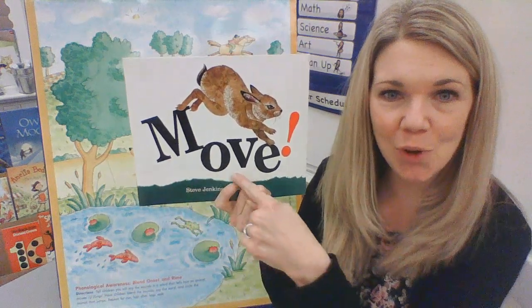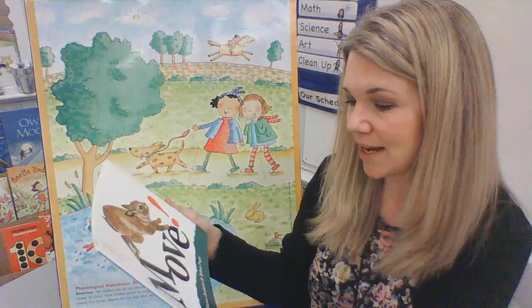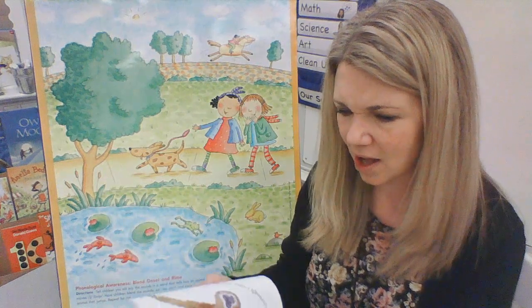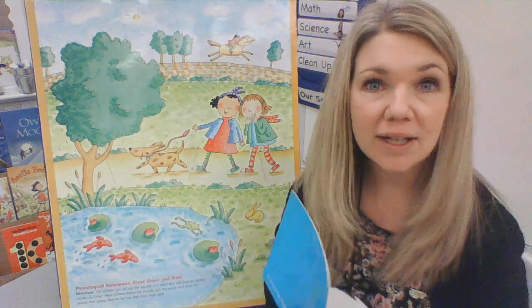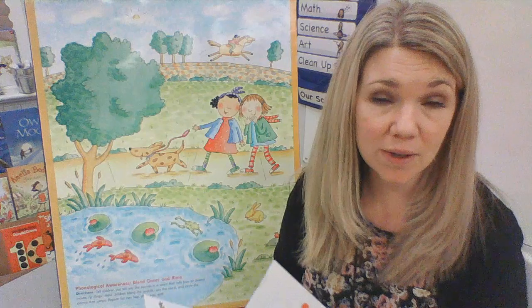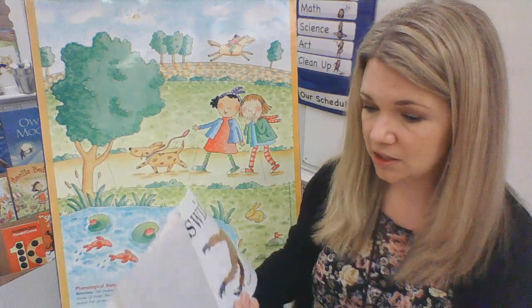M, move. It is written by Steve Jenkins and Robin Page. Steve Jenkins is the author. What does the author do in a story? Writes the words. And Robin Page is the illustrator. What does an illustrator do? Draws the pictures.